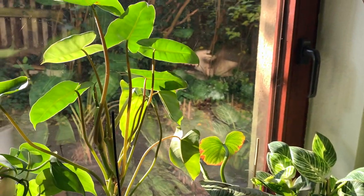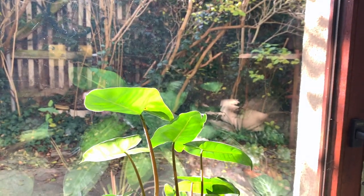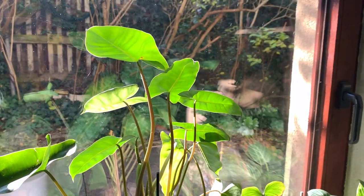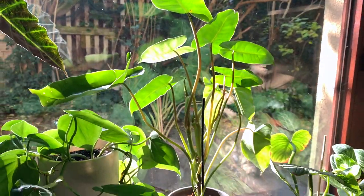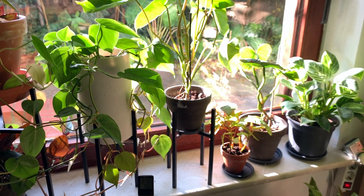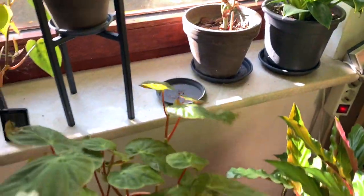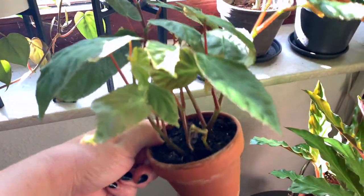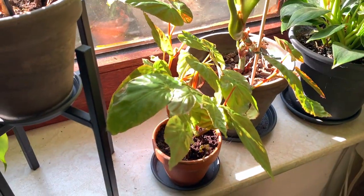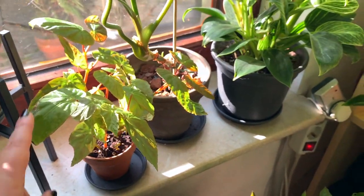My Philodendron burle marx I can really highly recommend — it's not so expensive anymore, like 25 euros or dollars, and it's really an avid grower, a very nice plant if you want to see something happen. Or find a nice pot and get yourself a heart-shaped leaf philodendron — it will also give you lots of joy. And then I have a new Begonia — I don't know the name of it right now. It's a cane Begonia, so it grows tall and the leaves have a very nice sheen to them.